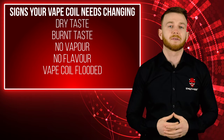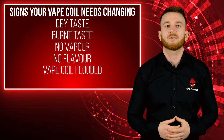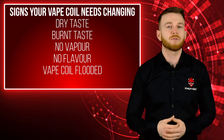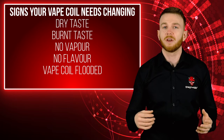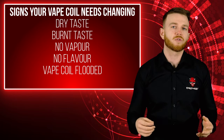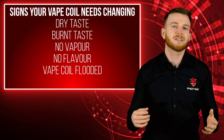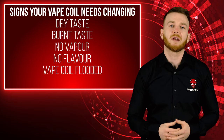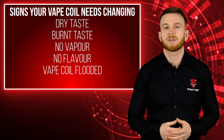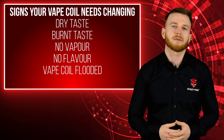Next up is your vape coil flooding. When your atomizer head can't vaporize your juice properly, it gets flooded with e-liquid — the liquid just sits in the wicking material and doesn't move anywhere. The more you draw, the more juice is pulled in but not vaporized. This can lead to leaking, spitting, and gurgling. Try de-flooding your coil by going outside and flicking the tank away from yourself to expel excess fluid. If it floods again, pop a new coil in.